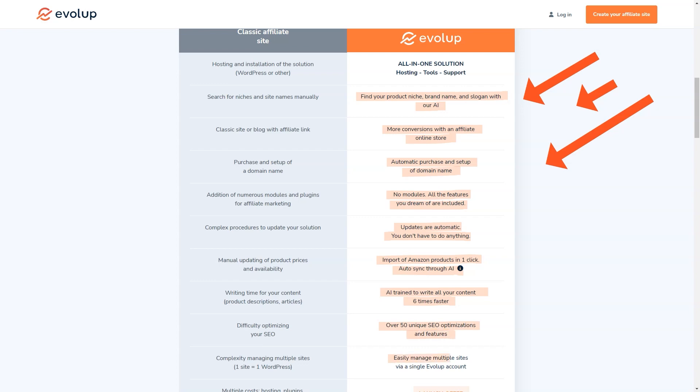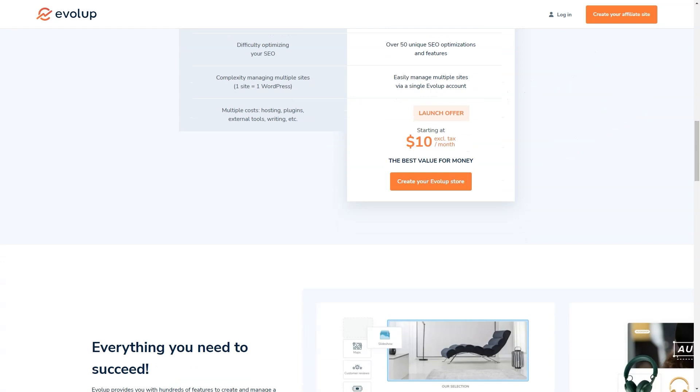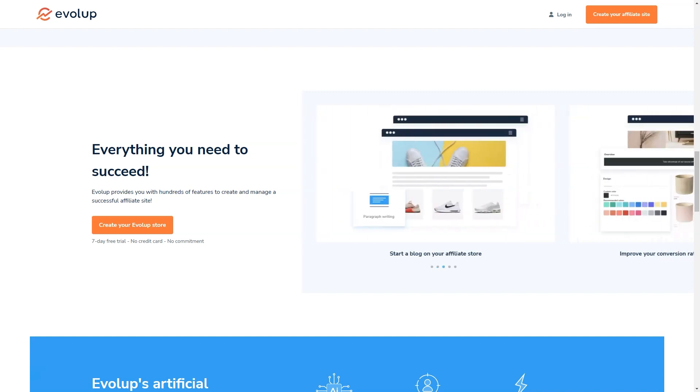And if you're worried about SEO, don't be. Evelop offers 50 unique SEO optimizations, features and a full SEO management dashboard. With Evelop, you'll be able to create content six times faster and optimize your site for search engines with ease. And the cherry on top — you can get started with Evelop for just $10 a month. That's an unbeatable offer, especially when you consider all the time and money you'll save compared to traditional affiliate website creation.